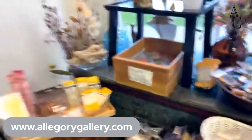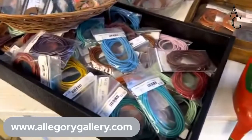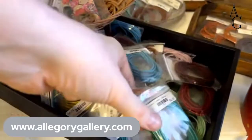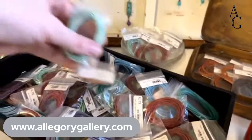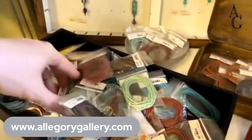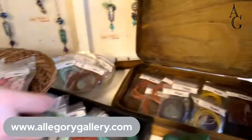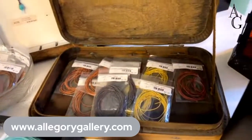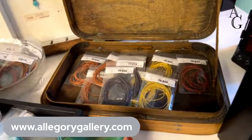We also have leather cord — 2mm in all different colors. I don't think we put these in the online store. We have beautiful colors in the leather cord, and then a smaller diameter as well — not as many colors in those. We need to restock soon on those.